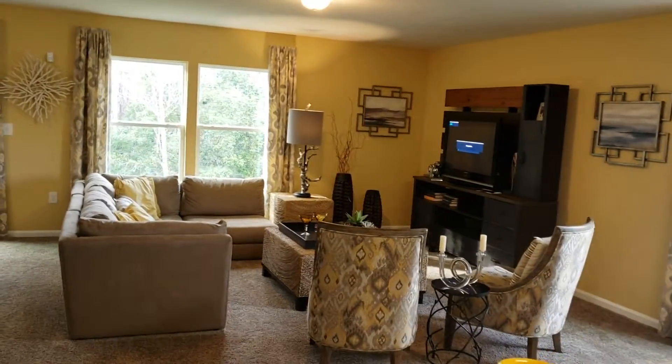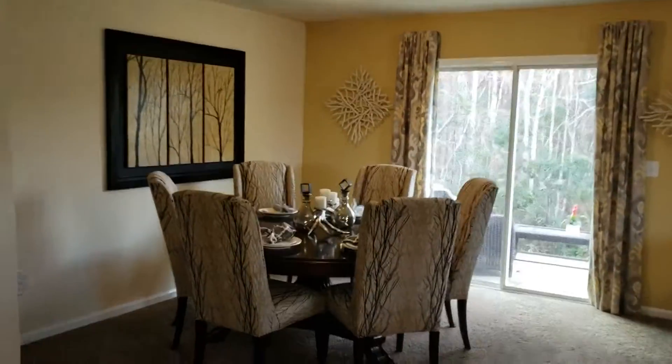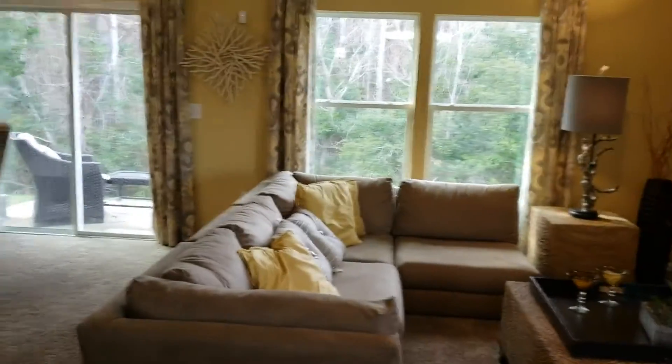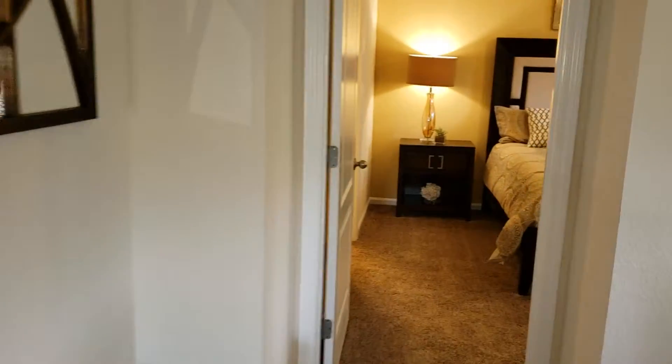And this is your open floor plan. This is your living room, or your gathering room area. Next to it is your dining area. Folks, this is a 1,800 square foot home, laid out beautifully for a nice family.